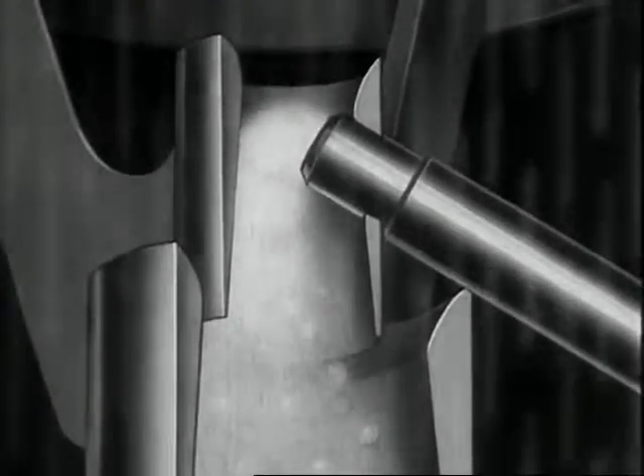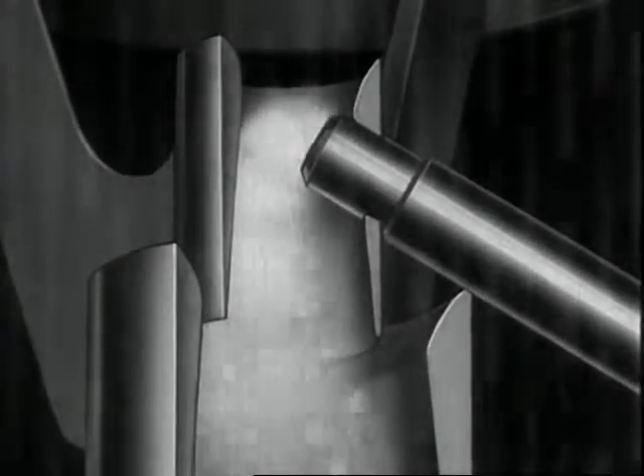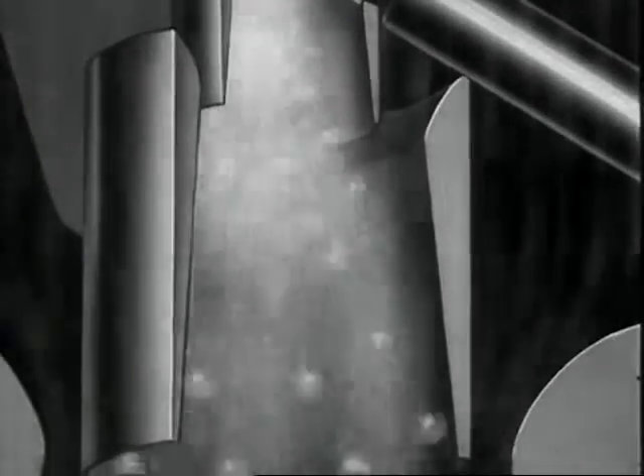The air roars through the carburetor sometimes at a speed as high as 800 miles an hour to vaporize the gasoline. That funnel above and the other one below are called venturi tubes — they control the speed and direction of this hurricane of air.